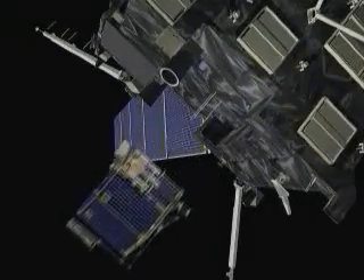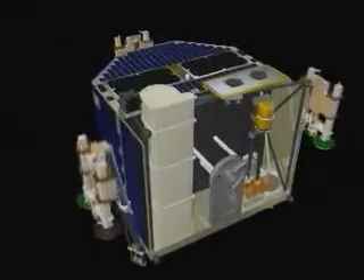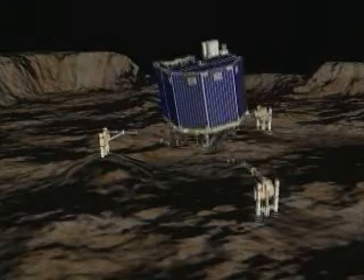Rosetta will investigate how the comet loses water and dust as it approaches the Sun. But the mission's greatest challenge will be to deploy a small lander called Philae to analyse the comet's surface composition and to drill into the icy nucleus to collect and analyse samples.